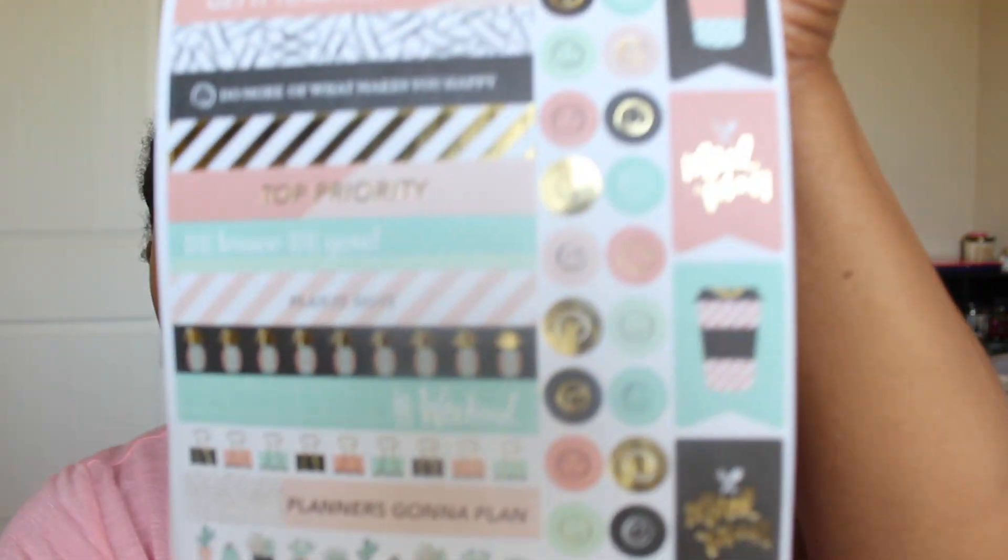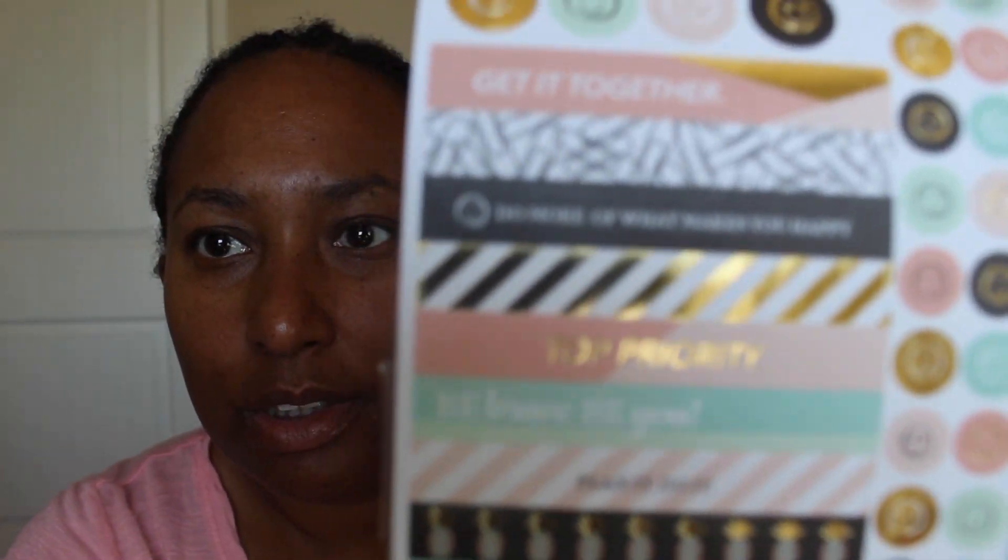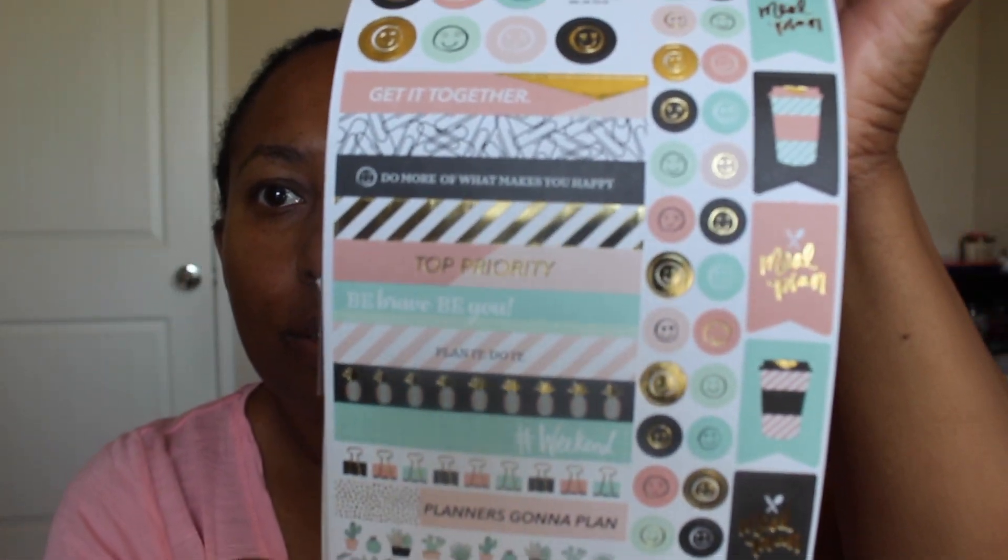There are also different borders, another coffee cup, and some happy faces in the sticker book. That is it with Hobby Lobby.